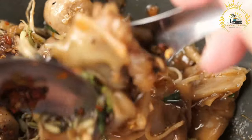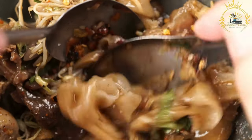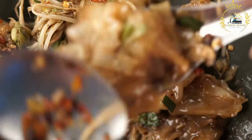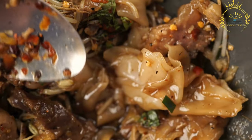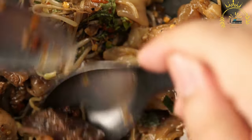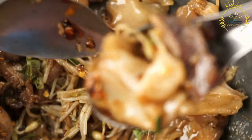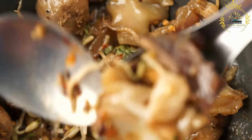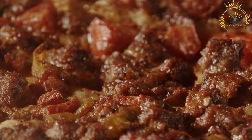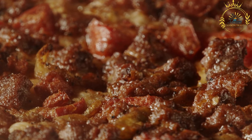Serving and enjoyment: chapati is typically served hot and can be enjoyed in various ways. It can be served as a standalone bread to accompany various dishes, or used to make wraps or rolls with fillings such as grilled meats, vegetables, and sauces. It can also be served as a side dish with stews, curries, or other main courses, and in some cases is enjoyed as a breakfast bread with tea, eggs, or other accompaniments.